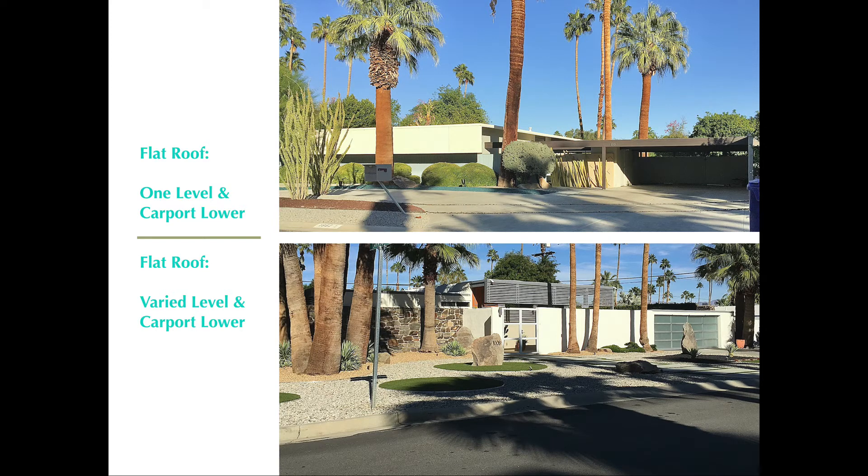This particular house has been altered from its original condition — they've converted the carport into a garage. But you can see the variation in how the carport is positioned further forward compared to the top photo example, demonstrating yet another variation in the design.